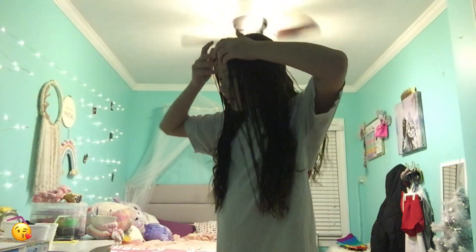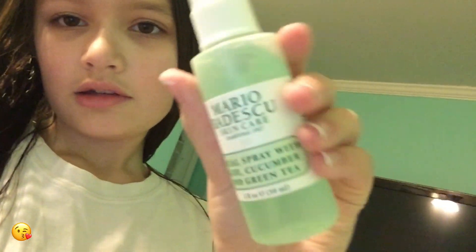Now I'm gonna go do my facial stuff. I have this cucumber and green tea facial spray, and I'm going to use that. I usually do about two or three sprays because I really like to get it on there — it makes me feel really fresh. I might just do two sprays today because I already washed my face. I'll rub it in — it smells really good.